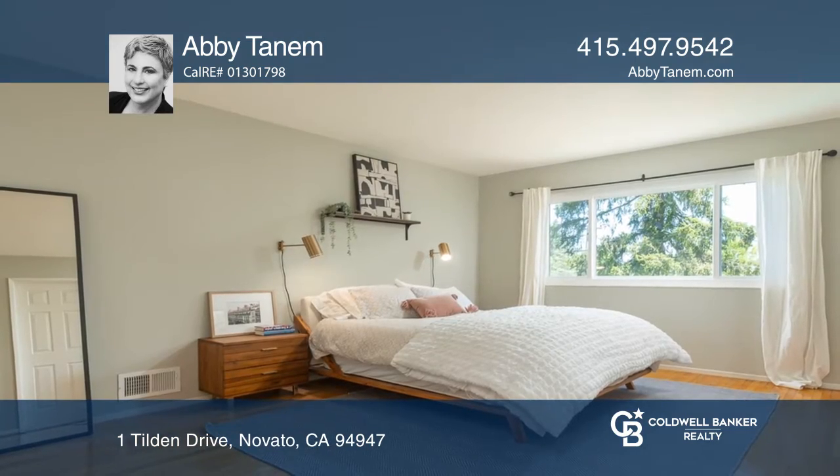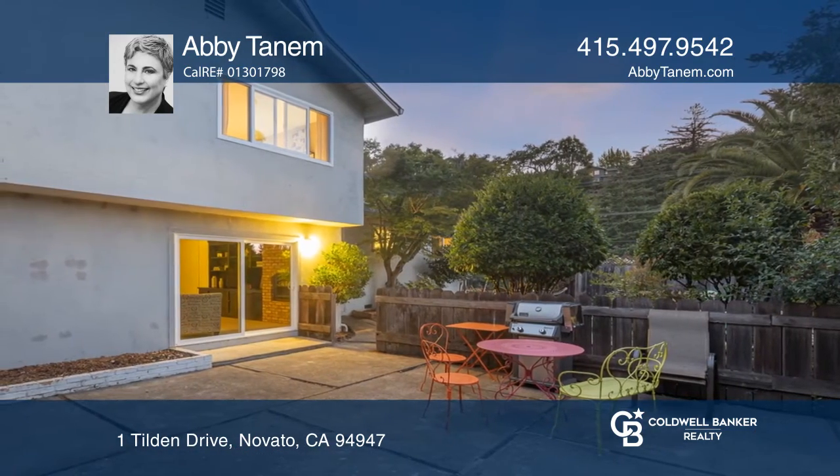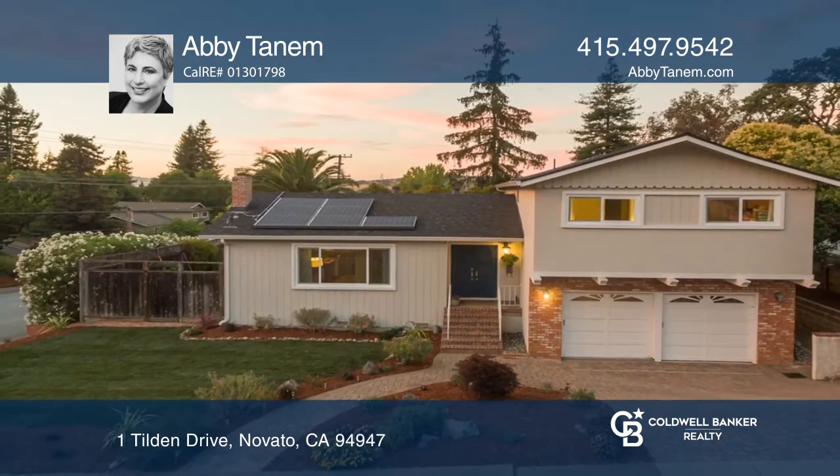The lower bedroom would be great for guests. All of this on a corner parcel, just moments from amenities in Novato. Get all the details when you tour with Abby Tanham.